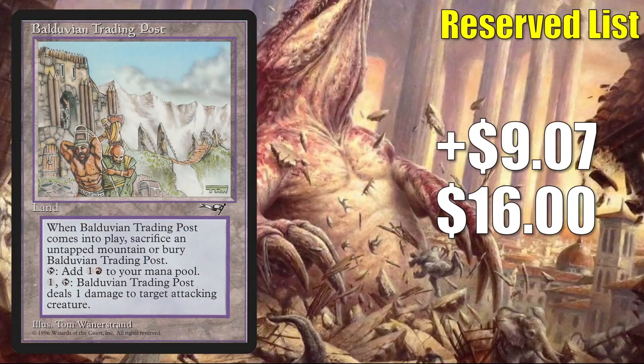Number 7 is Balduvian Trading Post. It goes up $9.07 to $16 — that's a 131% increase this week. This looks like speculation based on the fact that other reserve list non-basic land cards from Alliances have been hot recently, things like Kaldoran Outpost and Lake of the Dead, for example. It does see a little Commander play — at least it does tap for 2 mana — but again, not really a card you see all that much in any format.